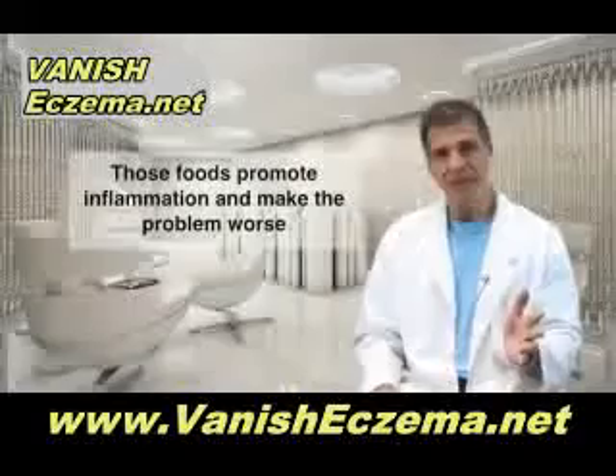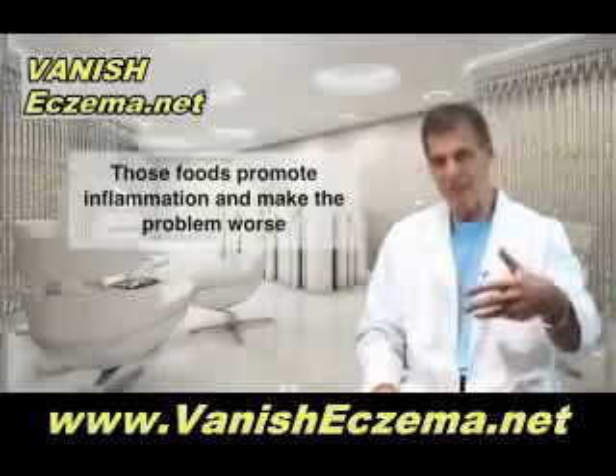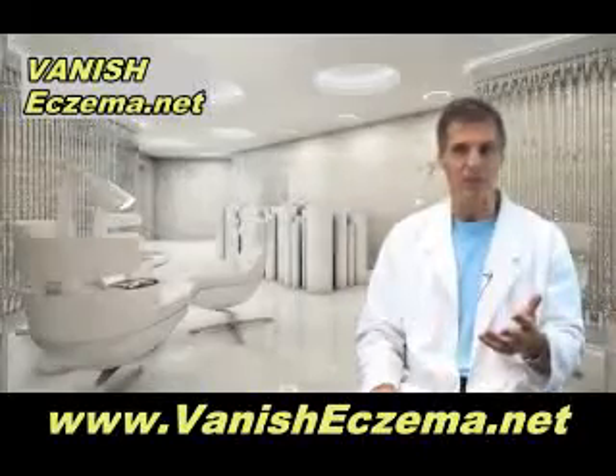Why are you getting rid of those foods? Because they promote inflammation. They encourage the skin cells to make inflammatory prostaglandin chemicals that make the problem worse.